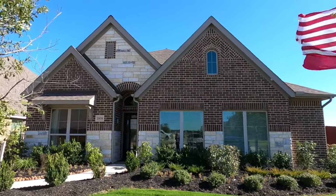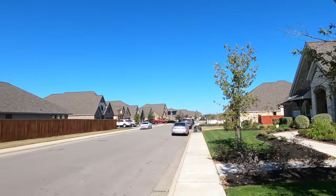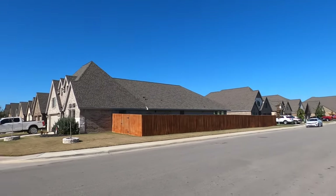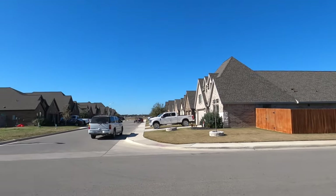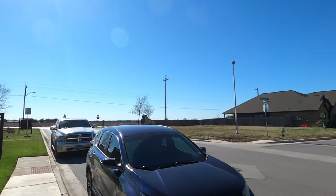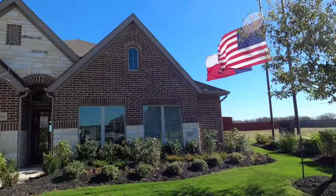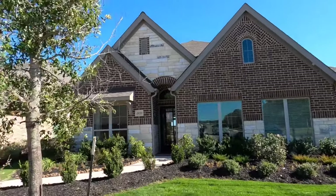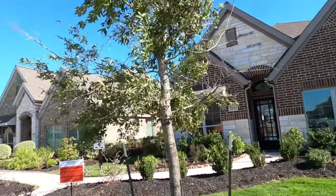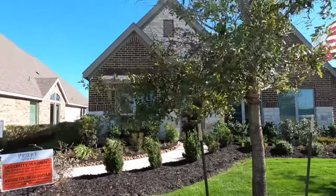Let's go check out this model home. This is a beautiful three-bedroom house. The plan number is 1950, which is also the square footage. I really like this community in Seguin. I'm not a huge fan of Seguin as a town, but I love New Braunfels, and New Braunfels is right down 46, probably about a 10-minute drive down from this community.